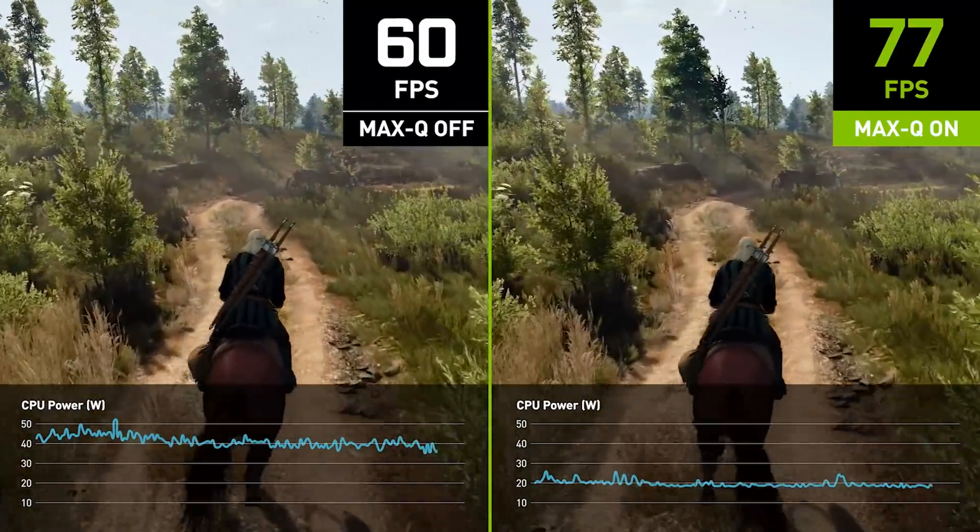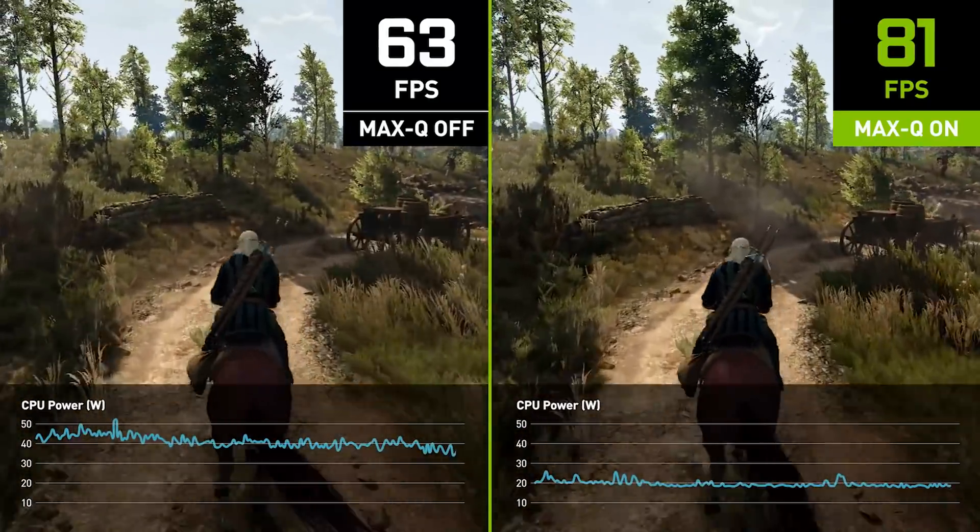At the same time, performance goes up by an amazing 17%. This is because Max-Q is transferring that extra 20 watts from the CPU to the GPU, which is making more effective use of it. The whole suite of Max-Q technologies is adaptive, adjusting to workload changes in real time. It kicks in only when it makes sense to, always ensuring peak efficiency and peak performance.